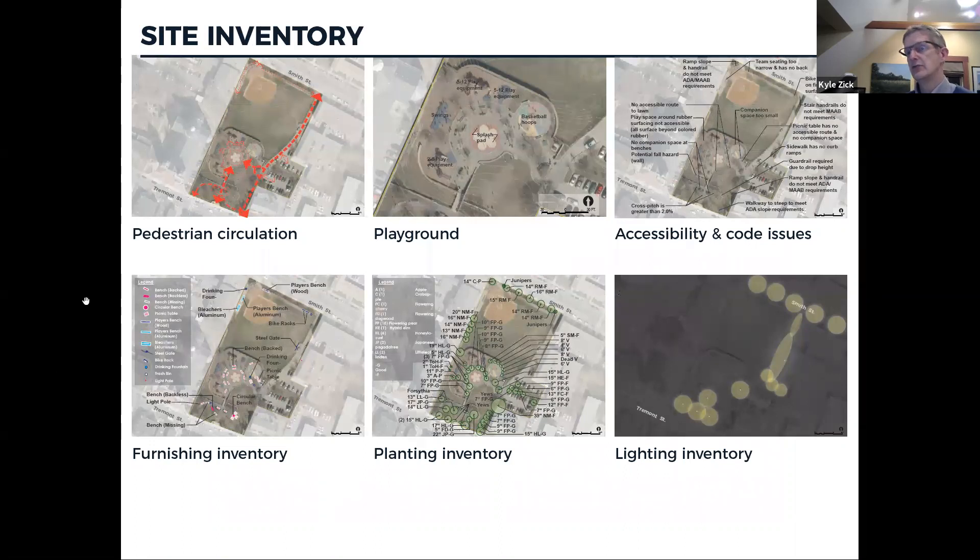These six images represent some of our site inventory — one of the first tasks we do is go out and inventory all the different things in the park. That includes physical features like furnishings — benches, trash receptacles, drinking fountains — and pedestrian circulation, showing which pathways connect different areas and which are most used. The thicker lines on the diagram indicate most-used paths, with a lot of activity between Smith and Tremont Streets. The planting inventory shows a full collection of shade trees and shrubs, generally in good condition — they've been cared for and pruned.